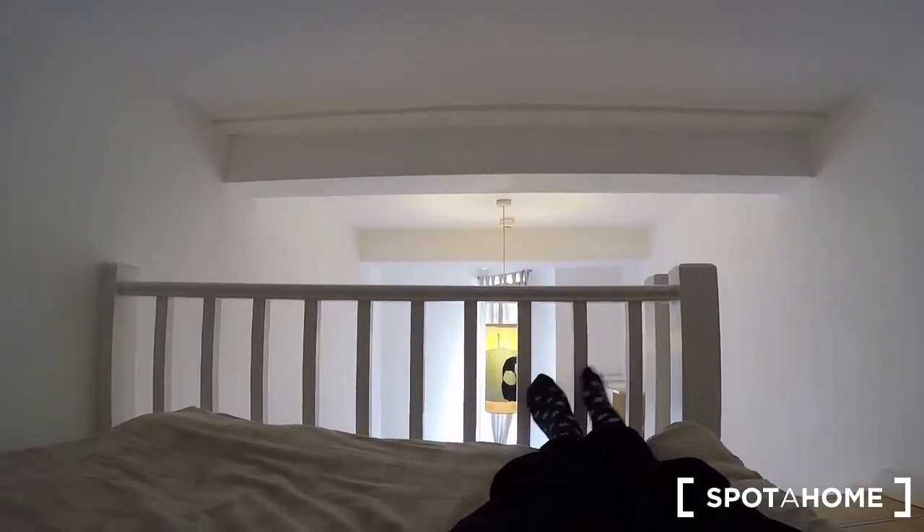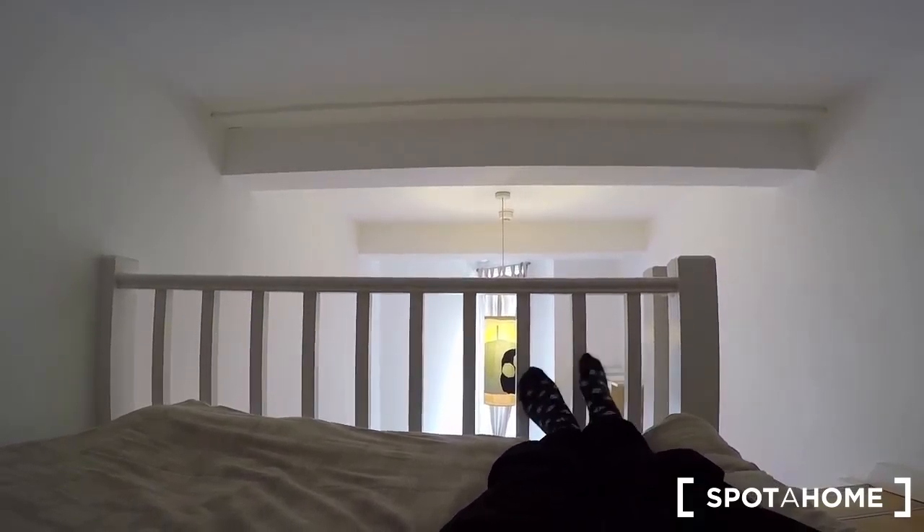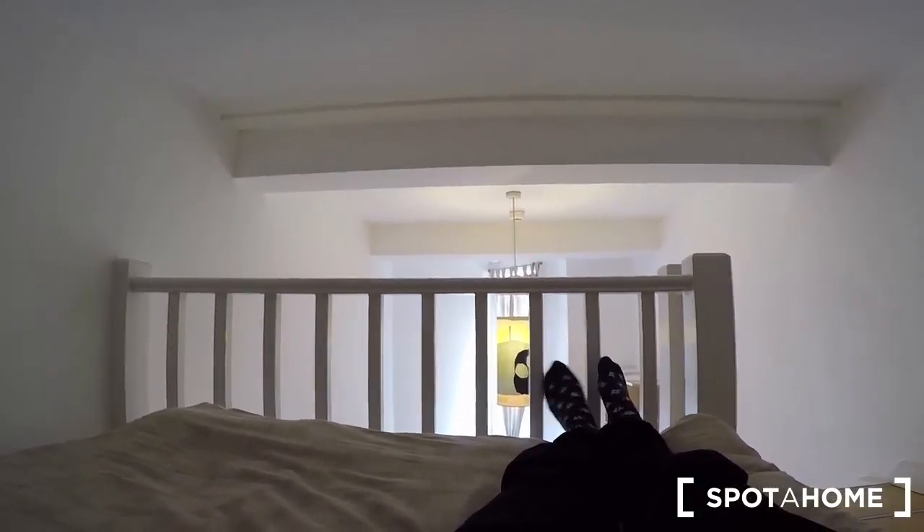Let's go up the stairs. It's a small apartment, a small studio, but still they've thought about everything and they put in a double bed. That's all I can say.